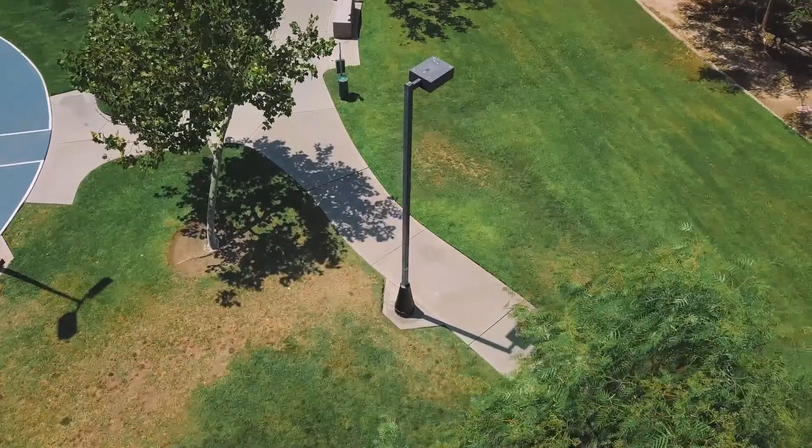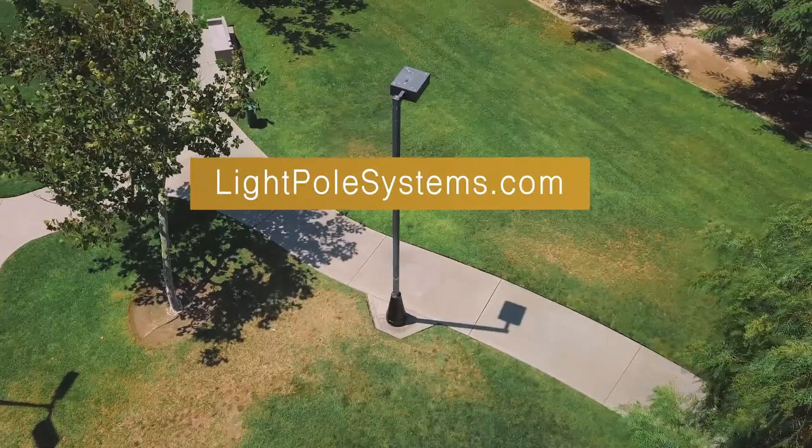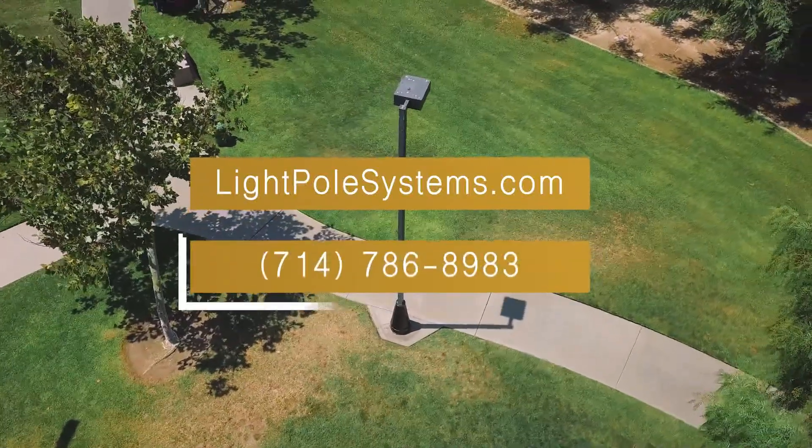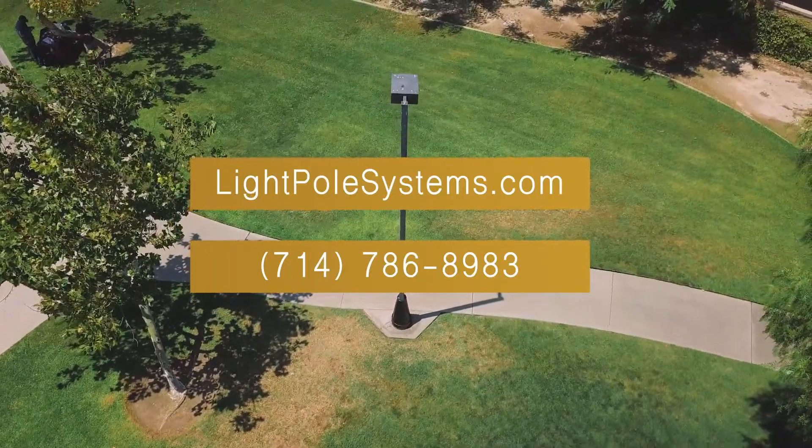For more information about repairing and replacing light poles, visit lightpolesystems.com or call 714-786-8983.